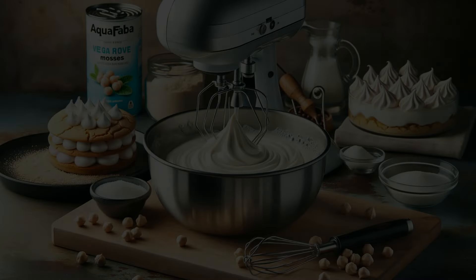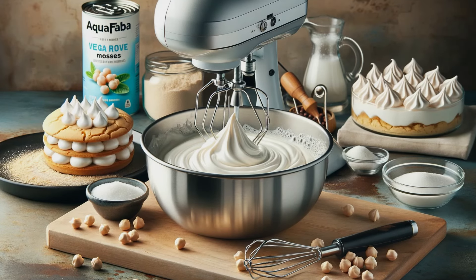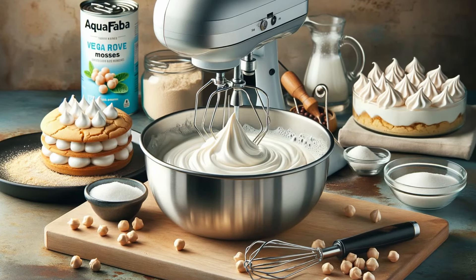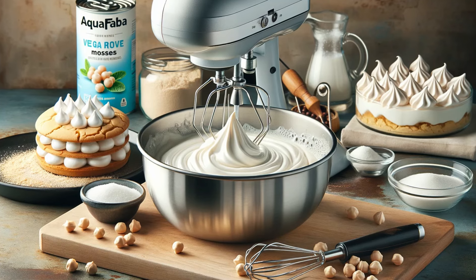Last but not least, aquafaba. This magic liquid from canned chickpeas can be whipped and used as a butter replacement in vegan baking. It's perfect for light and airy recipes like meringues and mousses.